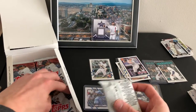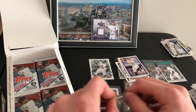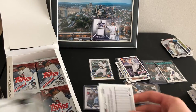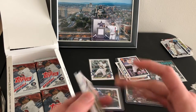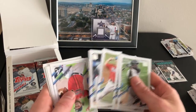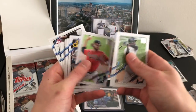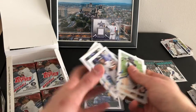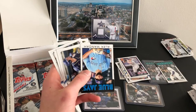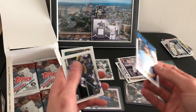Still got about eight packs left — just another layer underneath there. Only one numbered card so far. Alex Manoa — another rookie, probably top 10 rookie out of this.